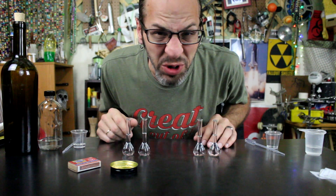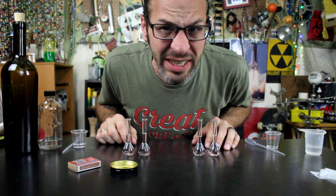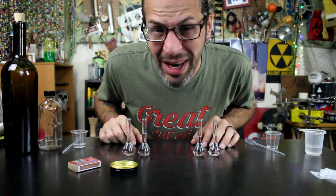That concludes the dilution portion of this experiment. Now we move on to the fun stuff — the real deal — the burning of alcohols, timing, and actually sciencing.